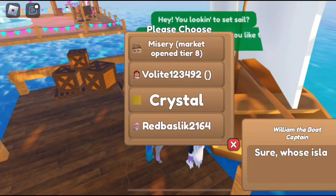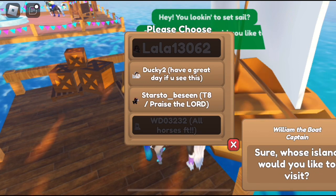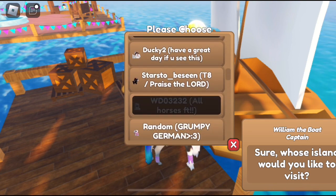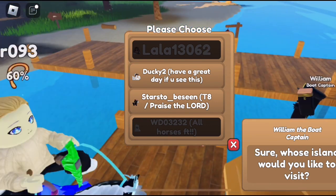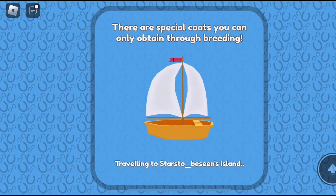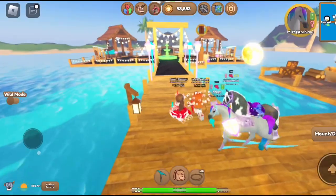Okay let's see, I'm gonna try - who do you want to try? That tier 8 guy. Miss Freckles T7 market open - wait what? Miss Freckles, I don't see that. I meant the one that says T8 - praise the lord, that one. She did not accept, she logged off. Oh okay. Oh my gosh, this market's interesting - oh it's cool looking, I like it.